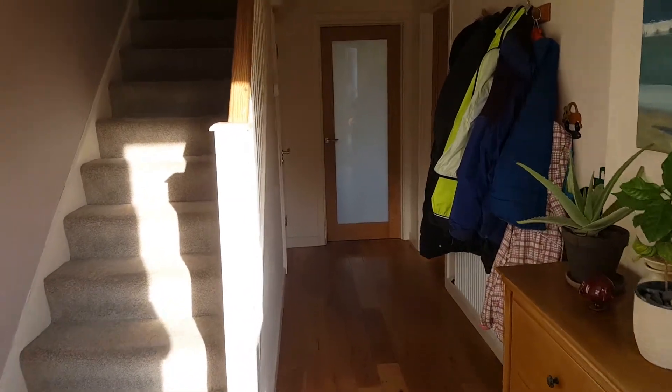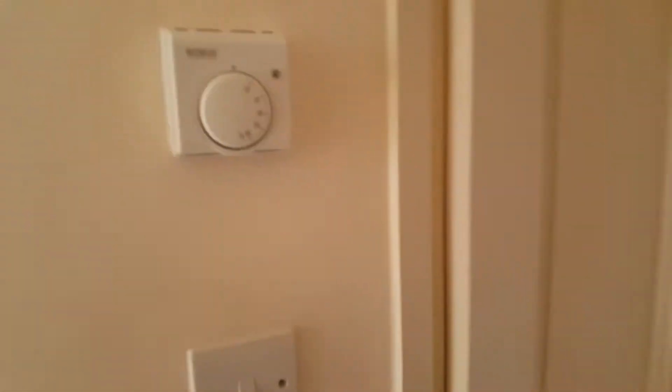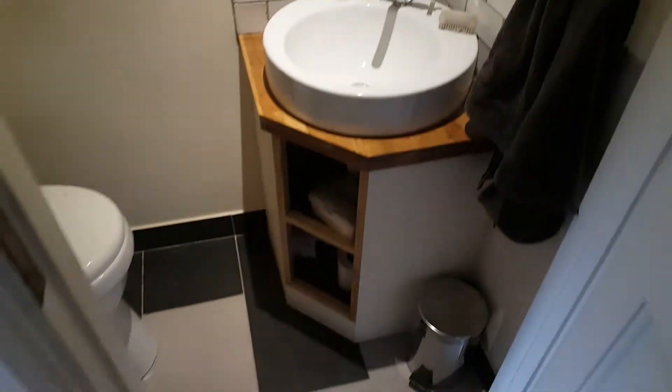Let's go and have a look around. So when you walk in, you walk down a long corridor. On the left is the downstairs bathroom. It's really really nice.